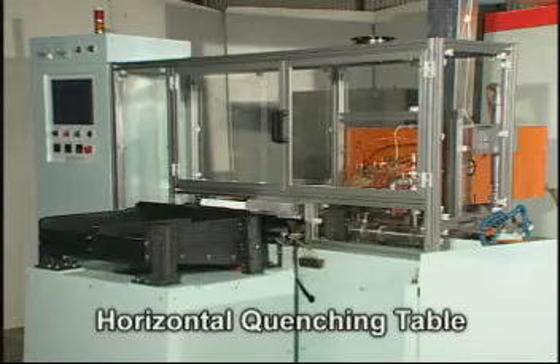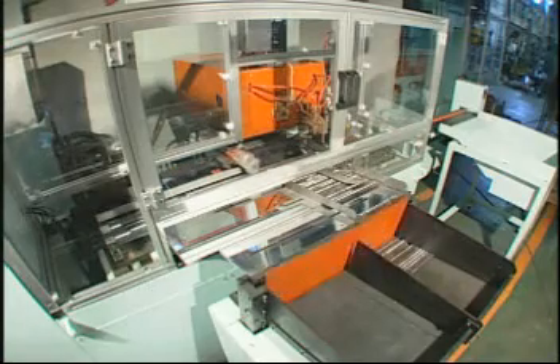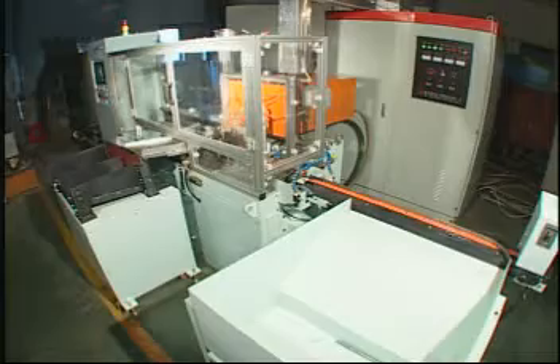Designing as a horizontal hardening unit has many advantages. It can cooperate with automatic material feeding and offloading mechanism for easy operation and better productivity.